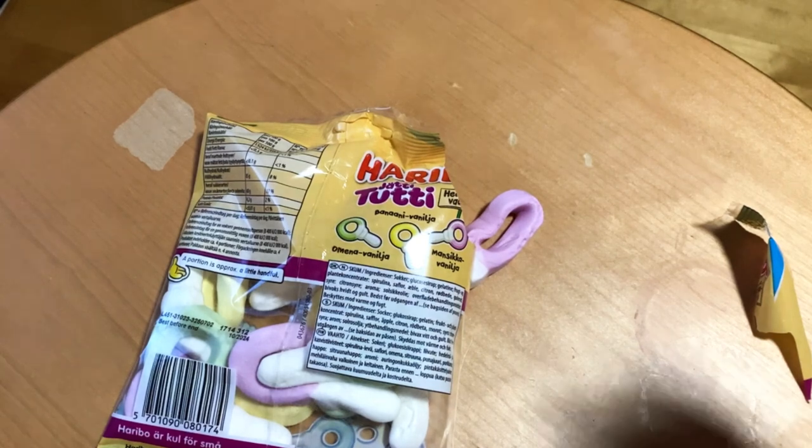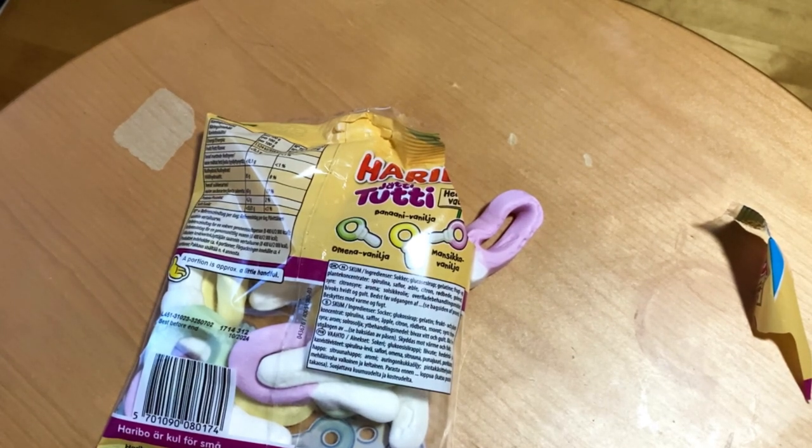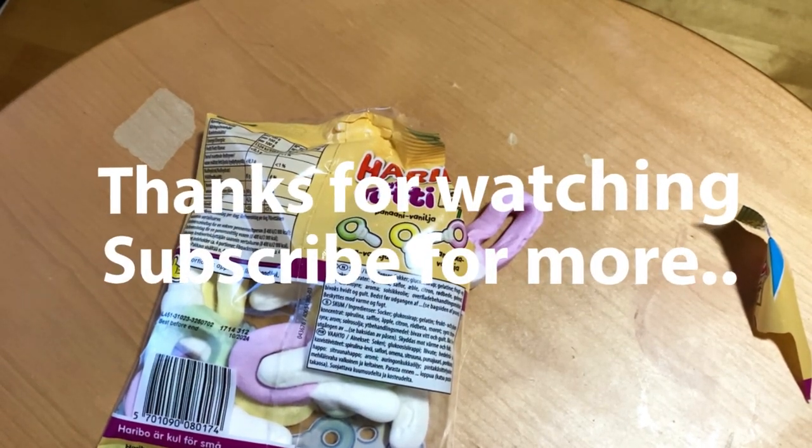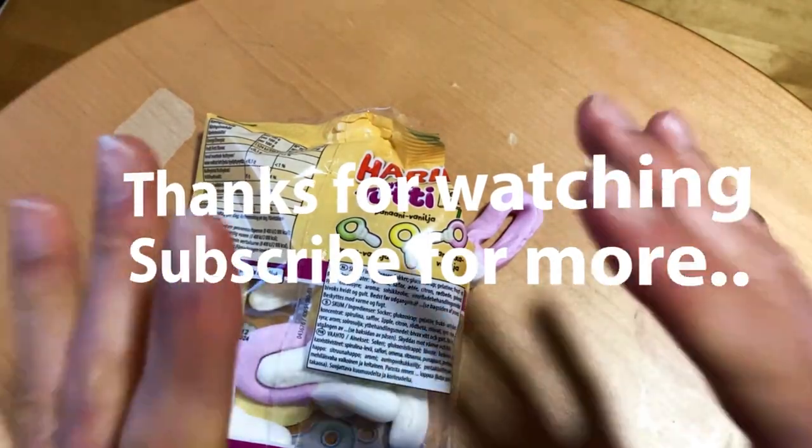If you have tasted these, please leave a comment about what you think — are you a fan or not? And if not, what are the better Haribo candies to you? Subscribe, like, and of course see you next time, bye!